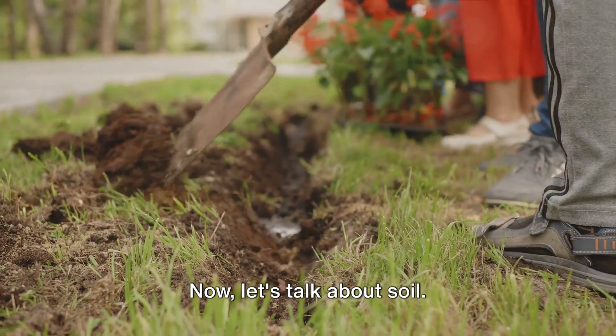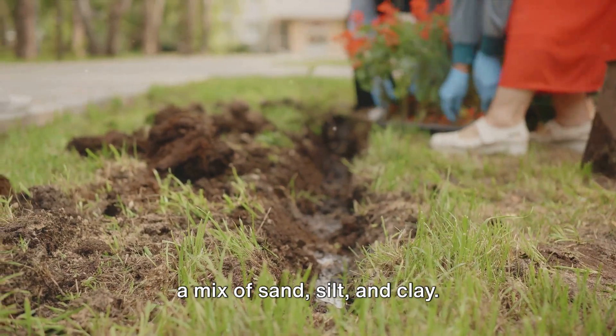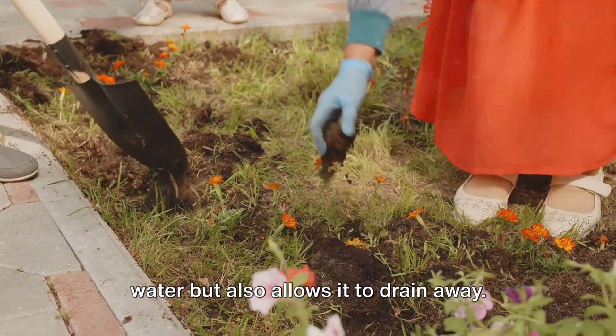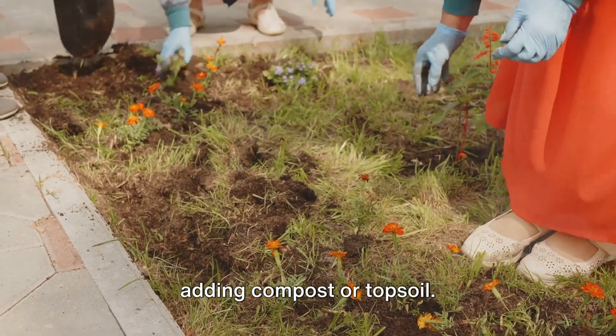Now let's talk about soil — it's the foundation of your garden after all. The best soil for a rain garden is loamy: a mix of sand, silt, and clay. This type of soil is great at absorbing water but also allows it to drain away. If your soil is more clayey or sandy, don't worry — there are ways to modify it, such as adding compost or topsoil.